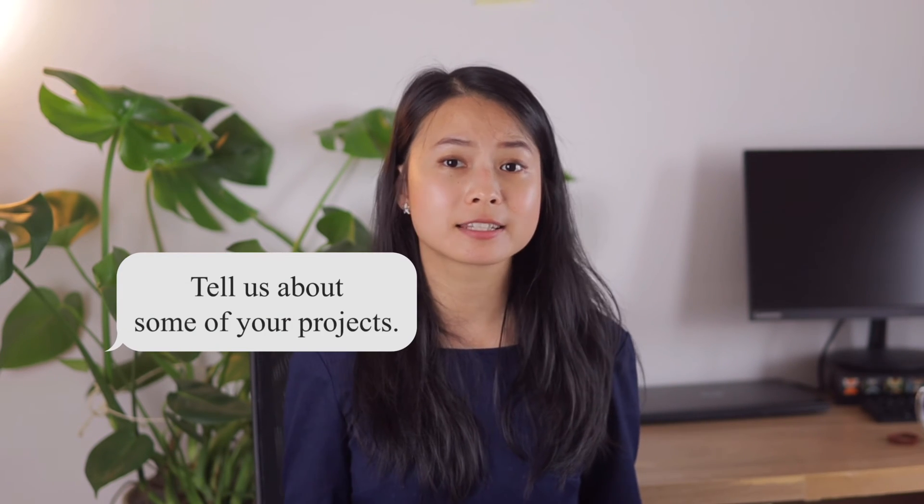You might also get asked: 'Tell us about some projects you've done.' For this question, think about the projects you're most proud of and how you would explain them in a simple and interesting way to a layperson. You can use the STAR framework to tell about the project.